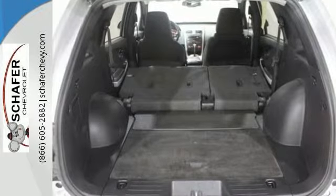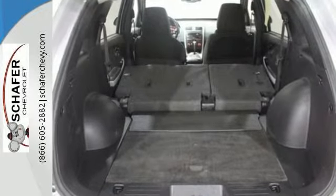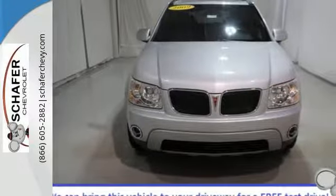Quality, comfort, safety, versatility — the hallmarks of the 2009 Pontiac Torrent.